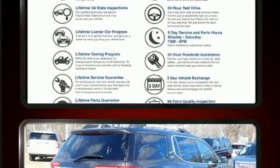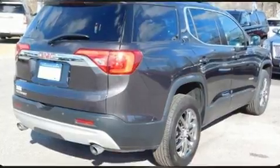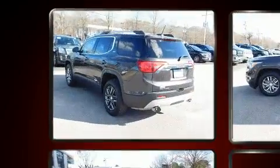Top features include front bucket seats, a built-in garage door transmitter, a blind-spot monitoring system, power door mirrors and heated door mirrors, and a power rear cargo door.